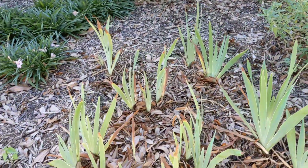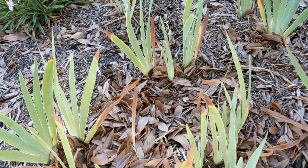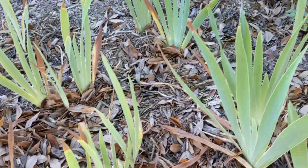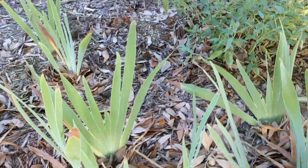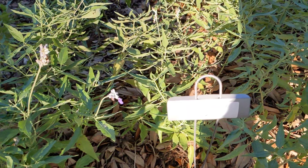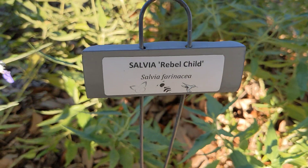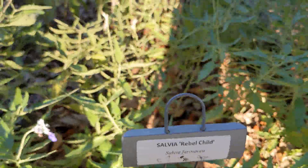These look like they've been beat up by the heat a little bit, but definitely one that I use in my garden — I'll show that in another video. Coming up here's some more salvia: this is the Salvia Rebel Child.